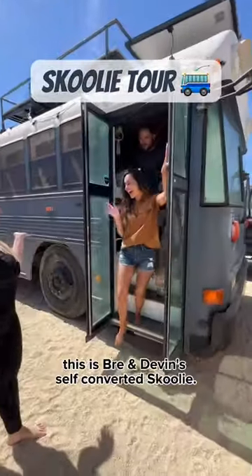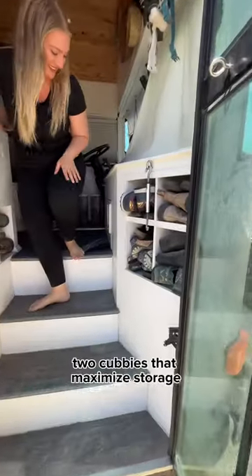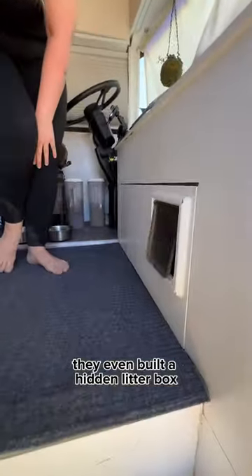Come take a tour of one of the coolest homes we've seen. This is Brie and Devin's self-converted skoolie. As soon as you step inside, you'll notice there's shoe cubbies that maximize storage, and at the top of the steps, they even built a hidden litter box for their kitty cat Tilo.